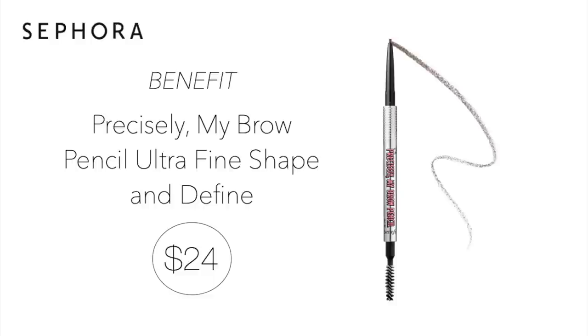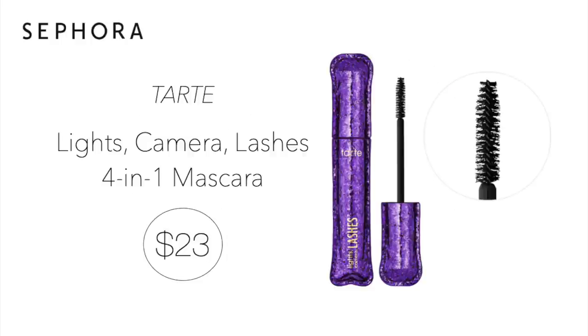Another product in my shopping cart is my Benefit Precisely My Brow Pencil for $24 — always on repurchase. I buy shade 3.5 or 4 and can get away with either. If you love the Anastasia Brow Wiz, this is basically a dupe — I think there's only $1 difference in cost and they work with the same color and texture. Another repeat for me that I will be purchasing is the Tarte Lights Camera Lashes 4-in-1 Mascara for $23. Been loving this vegan mascara — it comes in black and can be purchased in a mini size as well. I love having the option to purchase the mini size to try it out before buying the full size, or for traveling.